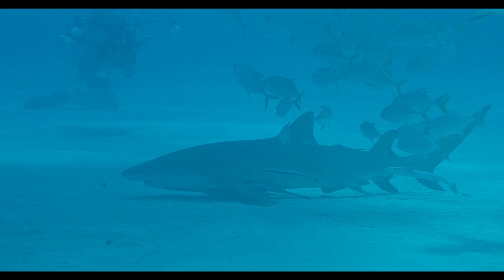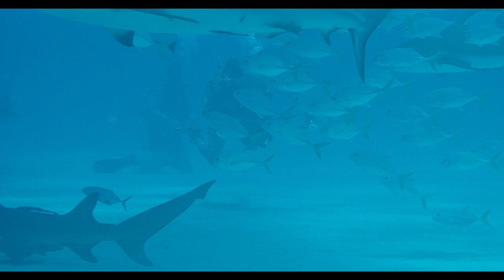Countershading is common in fish including sharks, dolphins, turtles, and penguins. These animals have dark upper sides to match the ocean depths and light undersides to avoid appearing dark against the bright sea surface.